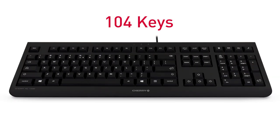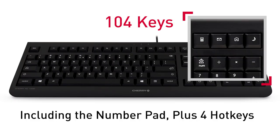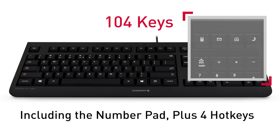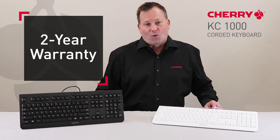Additional features include wear-resistant laser key legends, 104 keys including the number pad, plus four hotkeys — calculator, email, browser, and sleep mode — three blue status LEDs, and a two-year warranty.